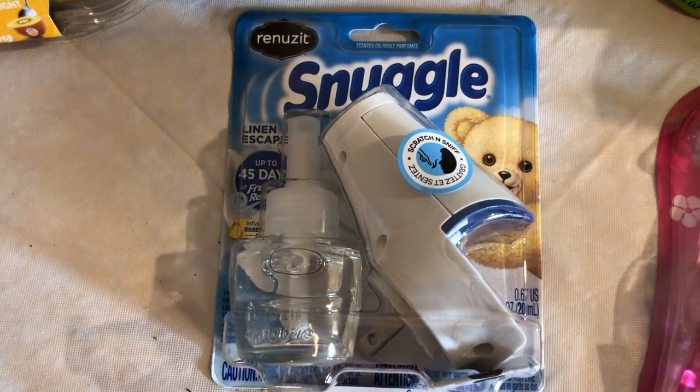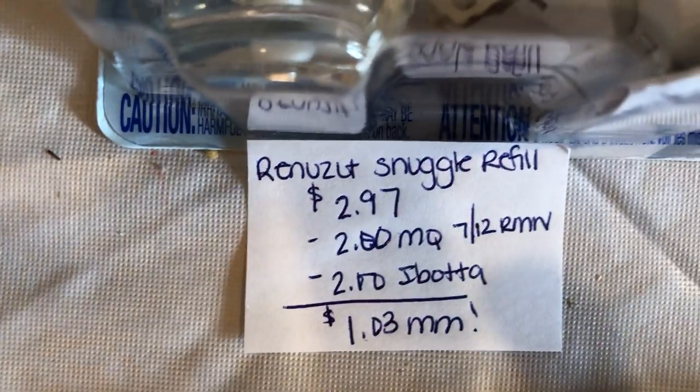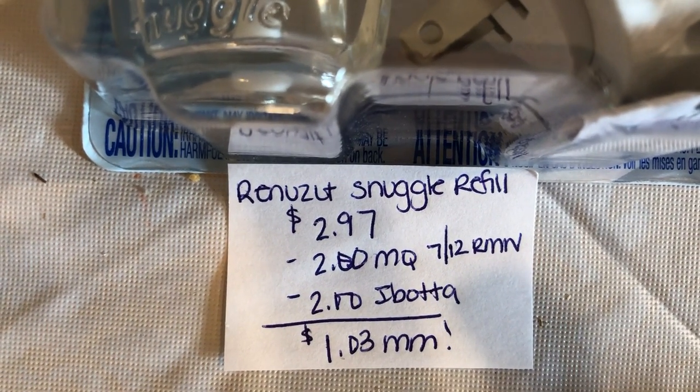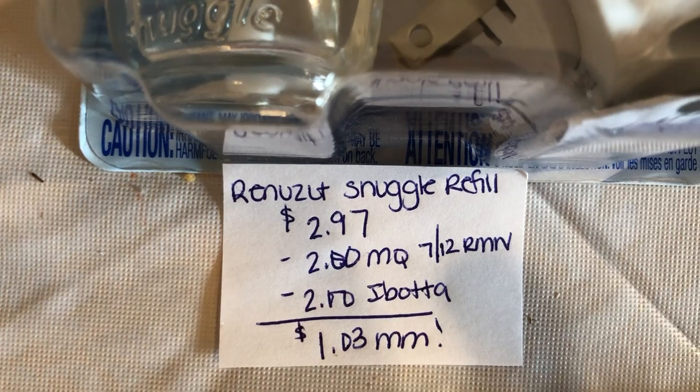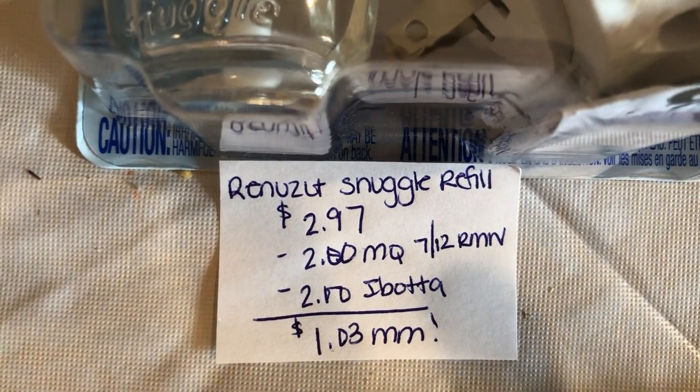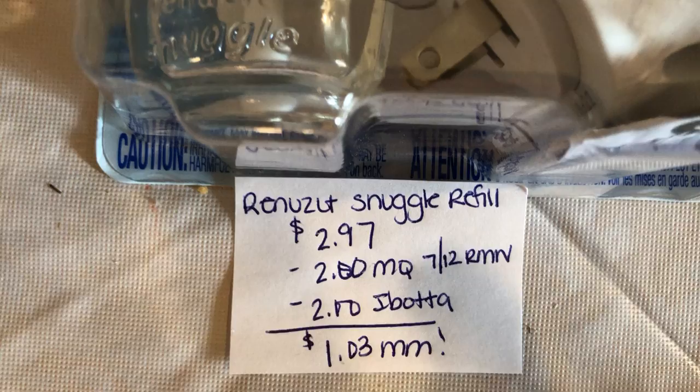The next deal is on the Snuggle Renews It. The Snuggle refill is $2.94. There's a $2 off one manufacturer coupon in the 7/12 RetailMeNot, and there's a $2 Ibotta, making this a $1.03 moneymaker.